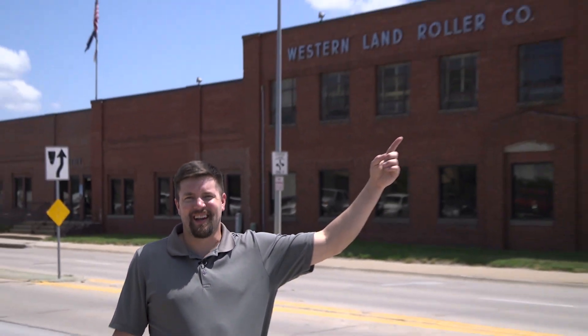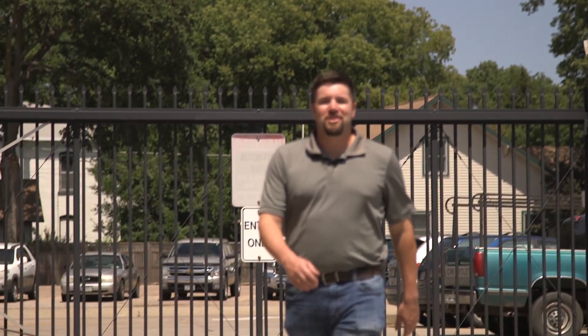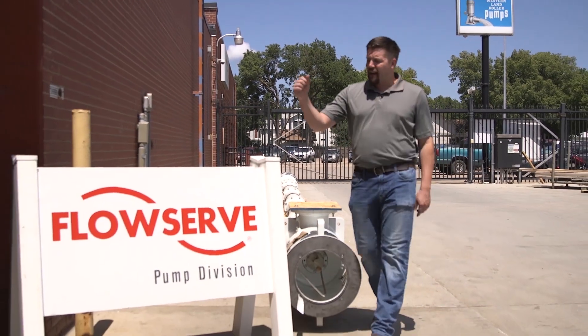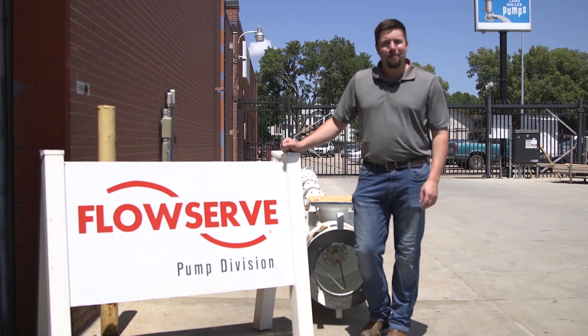In 1908 Mads Anderson started Western Land Roller Company right here in Hastings, Nebraska. Today Mads Anderson is gone and his company name has changed, but the pumps — well, the pumps they're alive and well and so is his legacy. Western Land Roller is now FlowServe, and FlowServe just so happens to be one of the largest pump-making companies in the world.